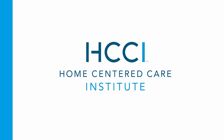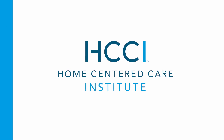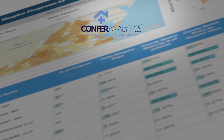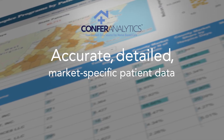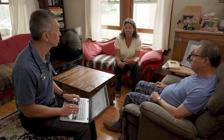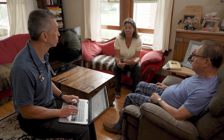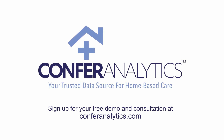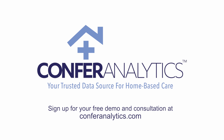Developed and supported by the Home-Centered Care Institute's team of data scientists and tested by leading home care practices, the Confer Analytics platform is helping practices like yours excel and grow as they continue the mission of expanding access to home-based care. Learn how to put the power of data to work for your practice. Sign up for your free demo and consultation at ConferAnalytics.com.